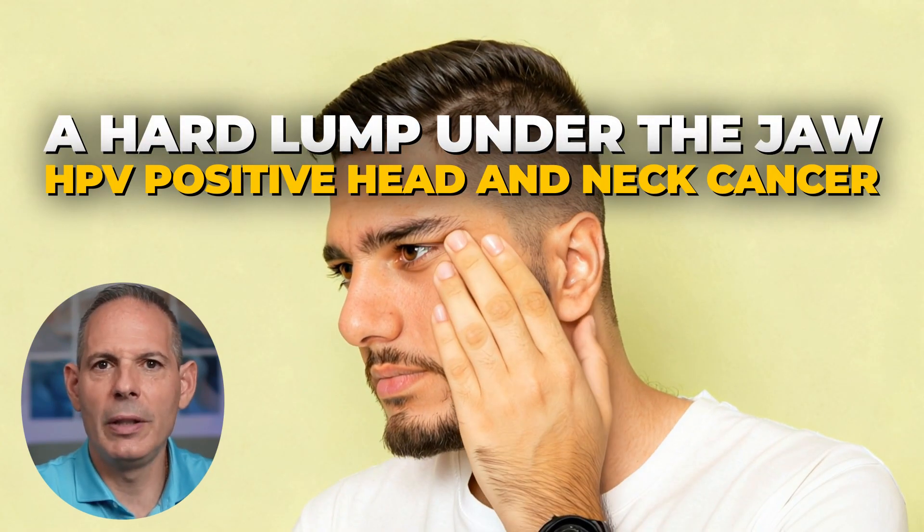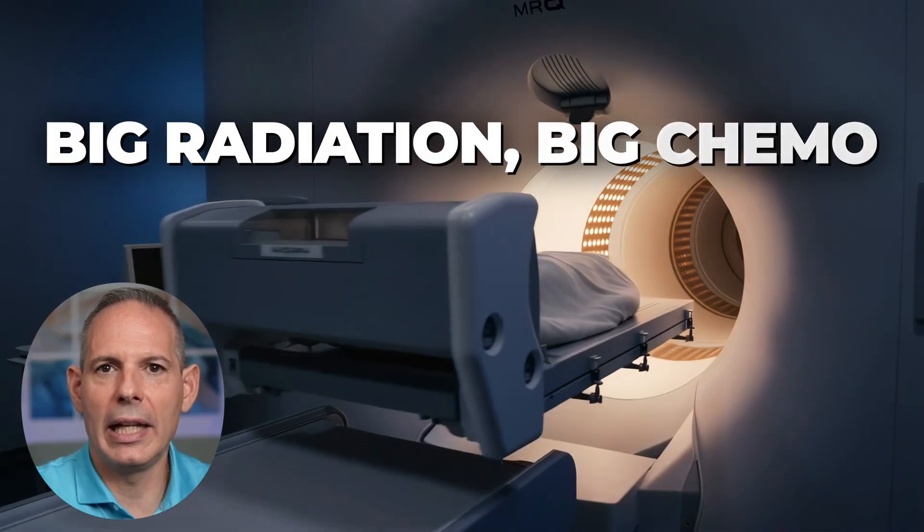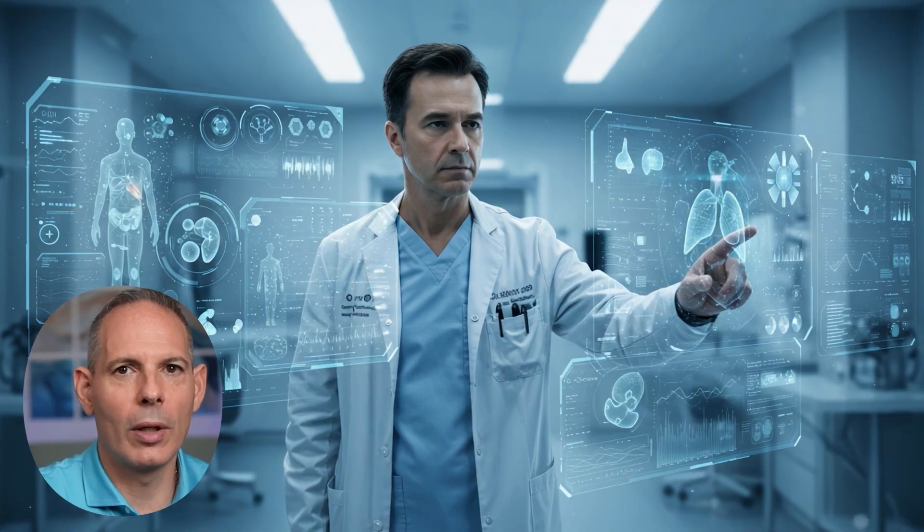A hard lump under the jaw, HPV positive, head and neck cancer. The standard path says big radiation, big chemo, hope for the best. Well, Mike wanted more than that. He wanted state-of-the-art precision targeting.